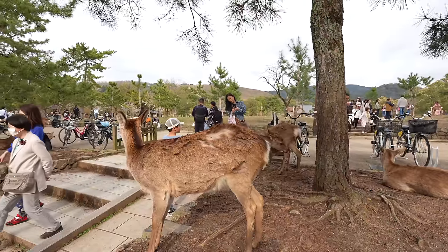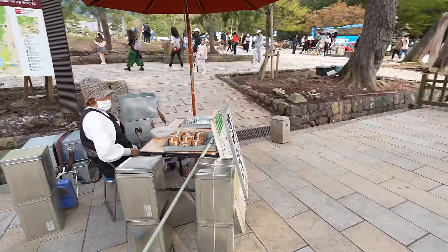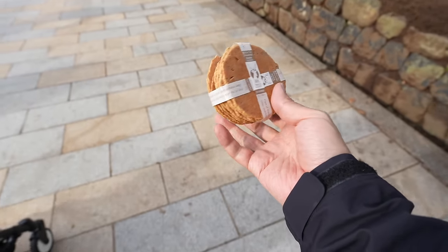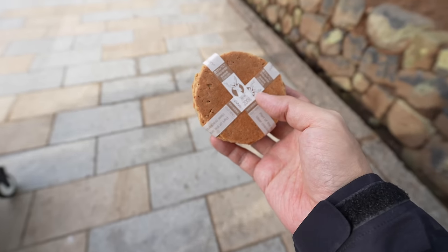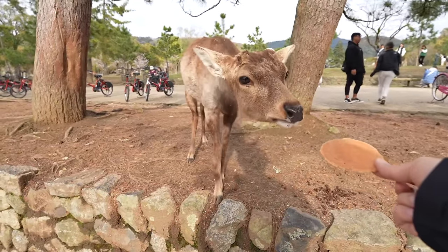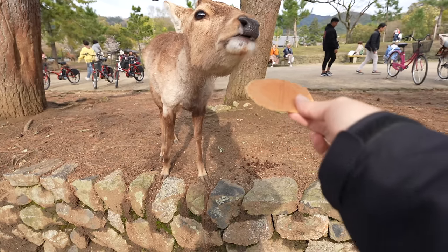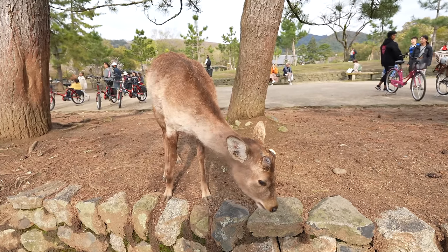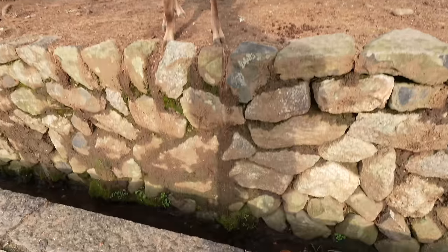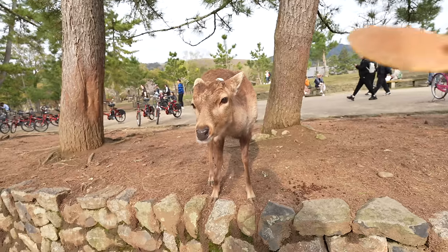Let's feed them. Around this area you can buy deer crackers pretty much everywhere for 200 yen. The paper wrapper is also edible for deer, so don't worry about it. Let's do it — even without prompting, this one is already bowing. He knows and has learned how to get food. Even before I bow, he's already bowing. Good boy! Bye!